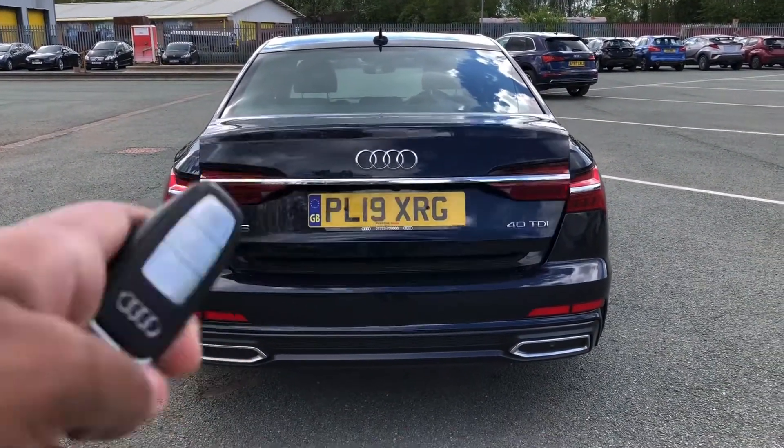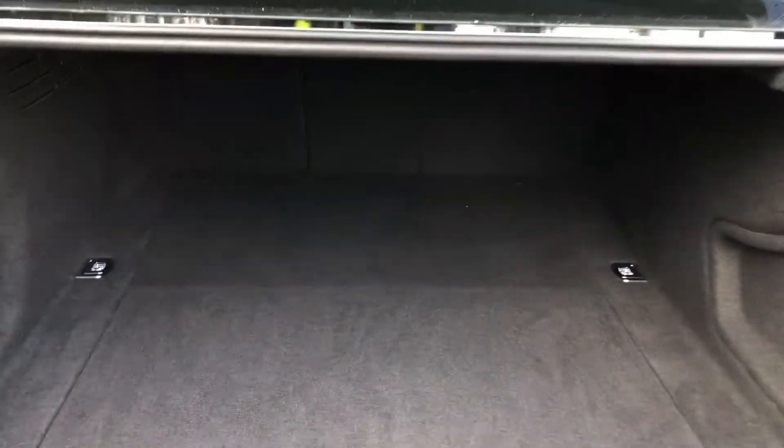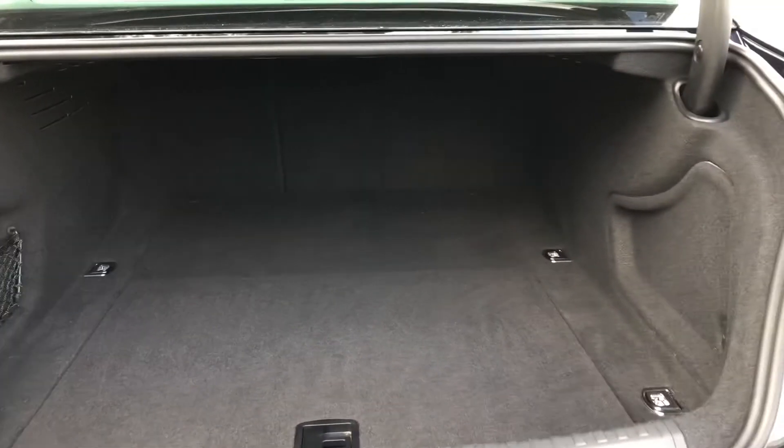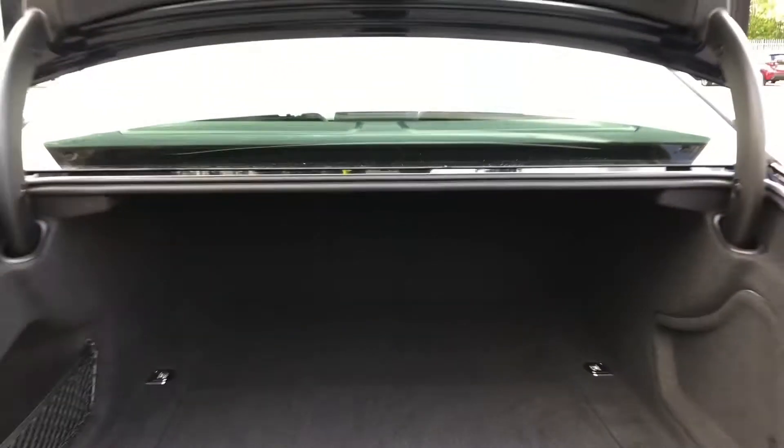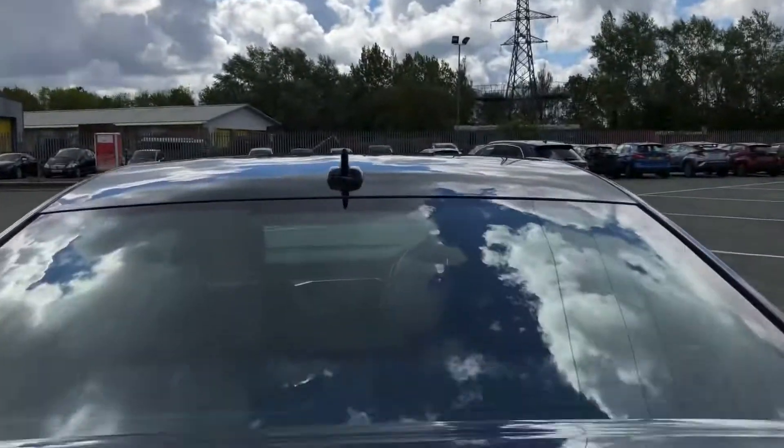To access the boot, just double-tap the button on the key or use the soft release on the hatch. For quite a large saloon, this has an equally practical boot with 565 litres of space, or the equivalent of 13 carry-on cases. Sliding a shopping or even a pushchair in should be really easy, while folding down the rear seats means you can add in those larger and longer items, such as golf clubs. And once you've loaded everything, just pull down to close.